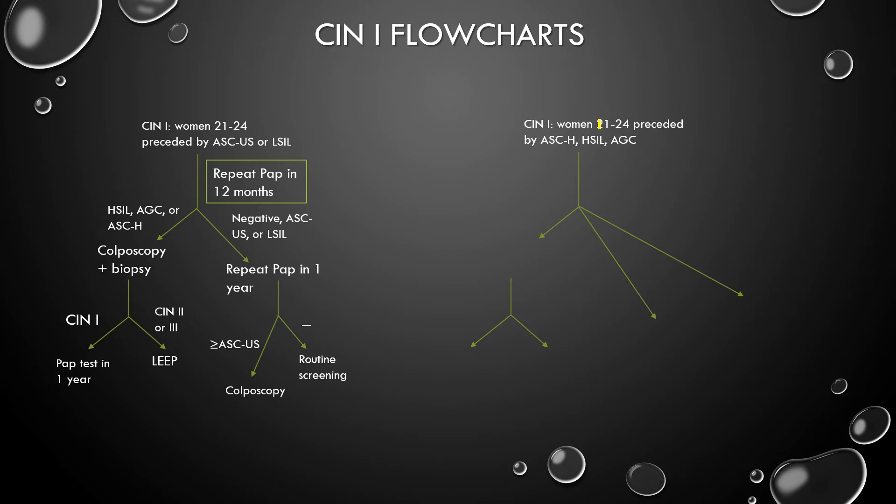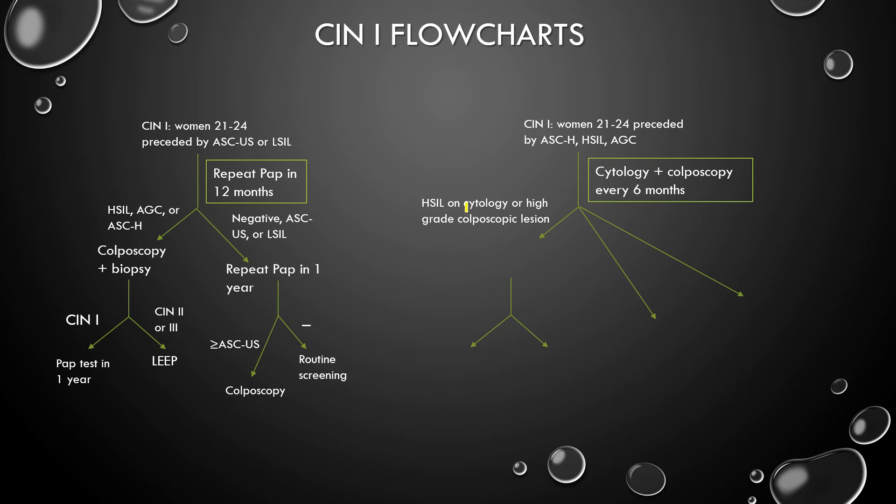Now we have women 21 to 24 preceded by a high-grade lesion. In this case, we're going to be a lot more severe in our management — we're going to do cytology and colposcopy every six months. So we have HSIL on cytology or a high-grade colposcopic lesion. You get a colposcopic biopsy as necessary because you need to find out what exactly is going on and determine if this high-grade lesion is actually very cancerous.